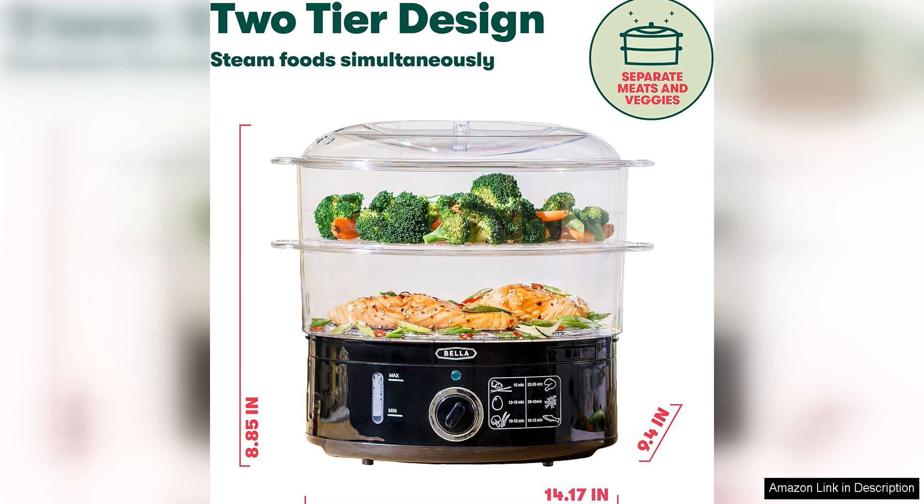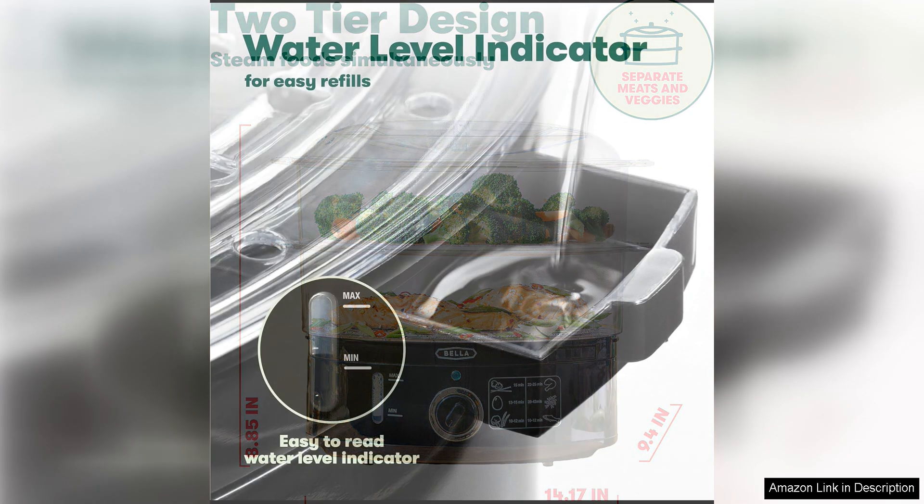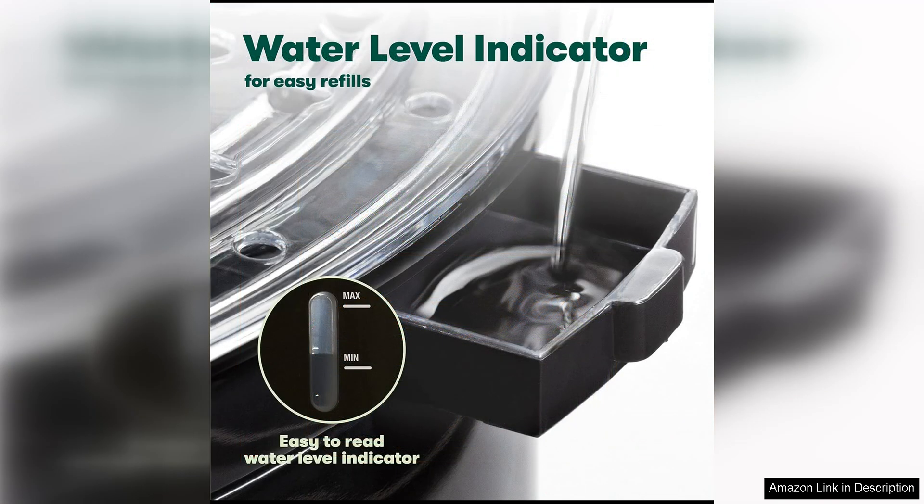In terms of performance, the Bella two-tier food steamer delivers consistently delicious results. The food comes out perfectly cooked with vibrant colors and flavors preserved. I have noticed that steaming helps retain the nutrients and natural flavors of the ingredients, resulting in healthier and more flavorful meals.